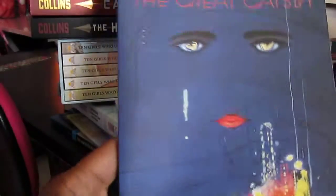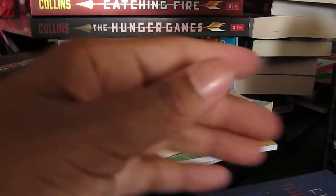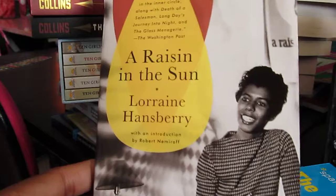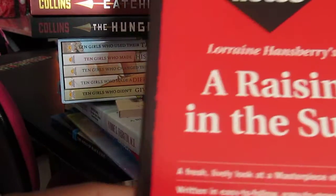The next one we got was The Great Gatsby by F. Scott Fitzgerald, and we also have the SparkNotes to go with that. Then we have A Raisin in the Sun by Lorraine Hansberry, and we have the MaxNotes to go with that.